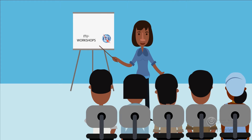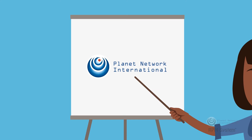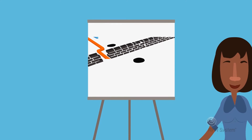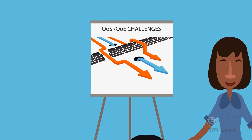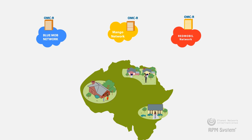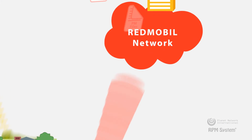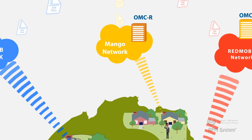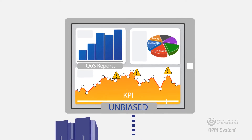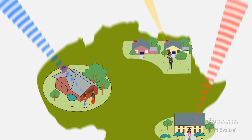In one of the ITU workshops, Collins heard about the revolutionary Regulatory Performance Management, or RPM System, offered by Planet Network International, who are renowned as the leading go-to experts for regulators seeking to solve the most complex QoS or QoE challenges. The RPM System is a turnkey multi-operator QoS monitoring platform that complies with ITU-T E.800 series recommendations and ETSI EG-202 series guidelines. It automatically creates unbiased QoS assessment reports of mobile operators by analyzing their OMC-R raw data from real traffic generated by real end users.